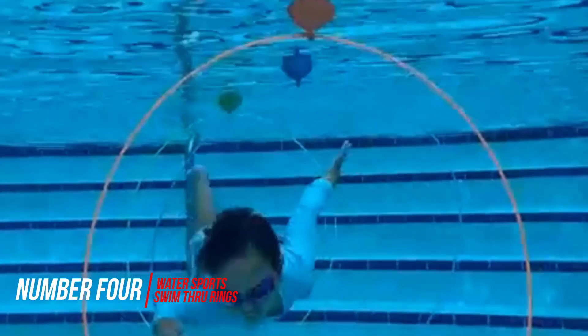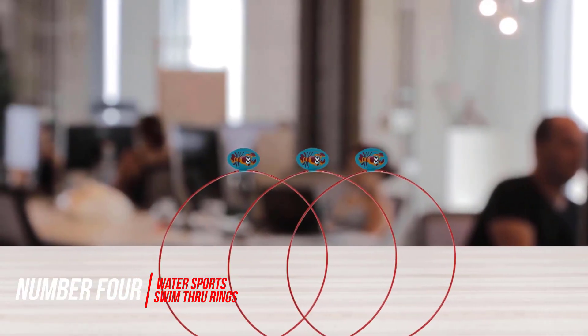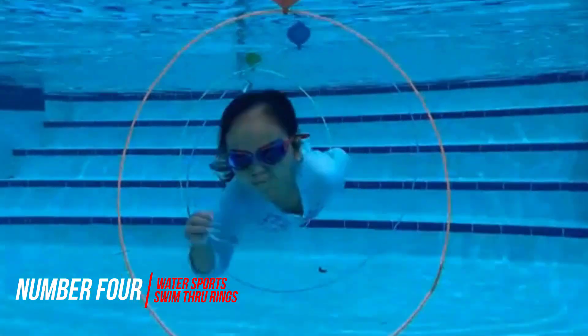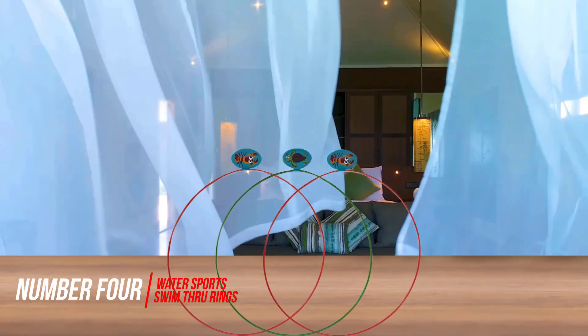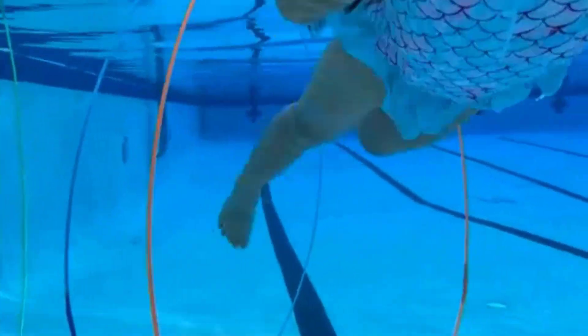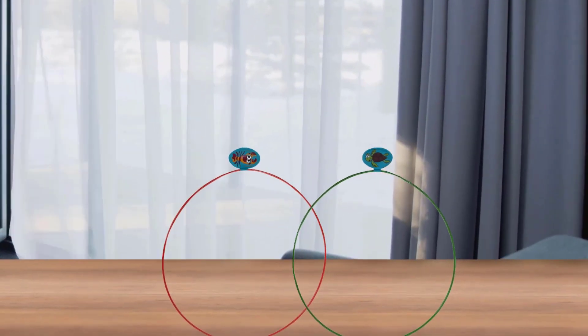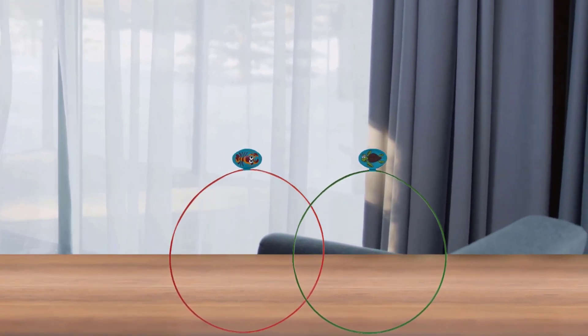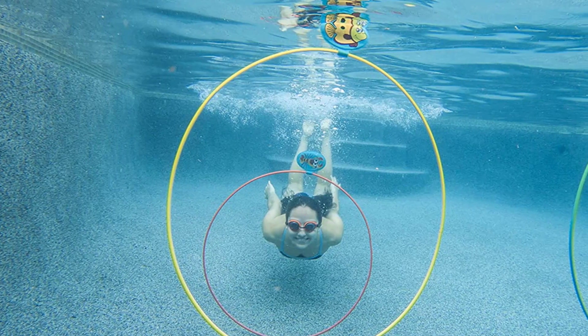Number 4: Water Sports Swim-Through Rings. If you want to get into the Olympic spirit, you can turn your own pool into an obstacle course with these 11.5-inch underwater swim-through rings. They're not only great for playing, but also help kids get the hang of underwater swimming. The rings unfold easily and take just seconds to inflate, and each pool hoop has adjustable air chambers so you can choose your own underwater depth.